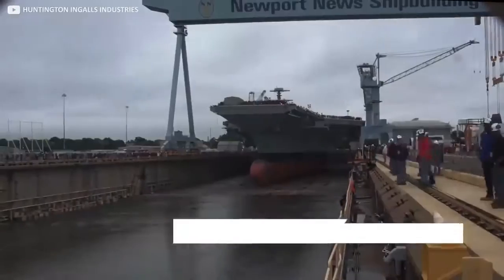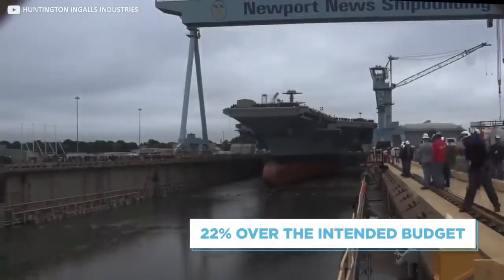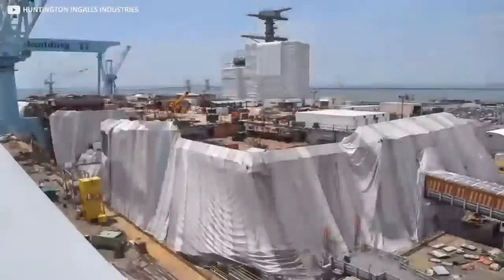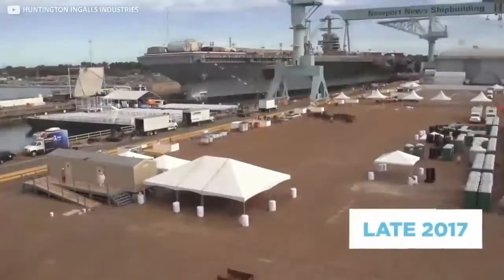After several delays, it came in at 22% over the intended budget. Construction began in 2009 and was completed and finally delivered to the Navy in late 2017, after the ship was formally commissioned by Donald Trump. Gerald Ford himself died during the period of construction, so while the naming was already in place, Ford was never able to see the finished product.